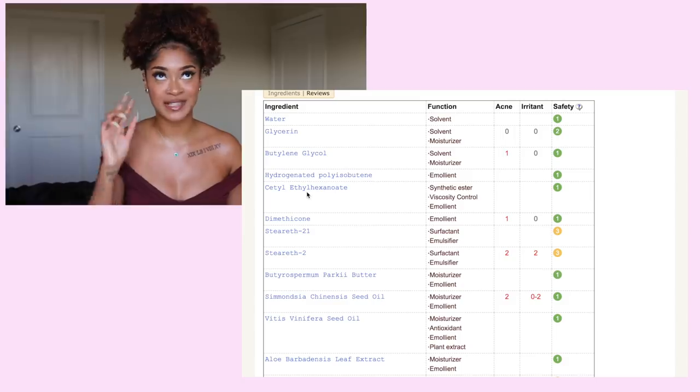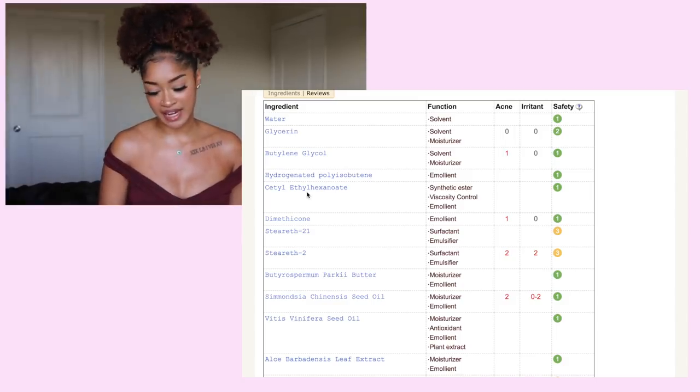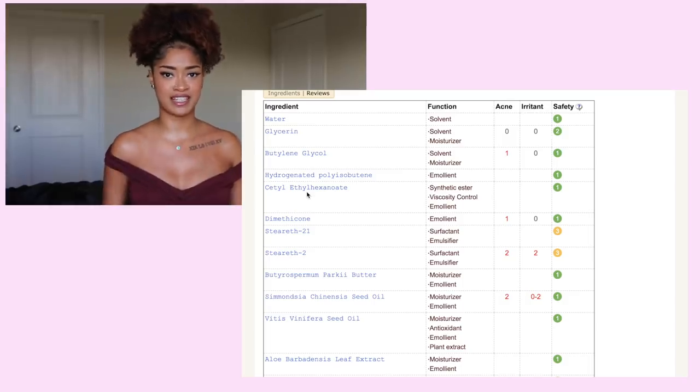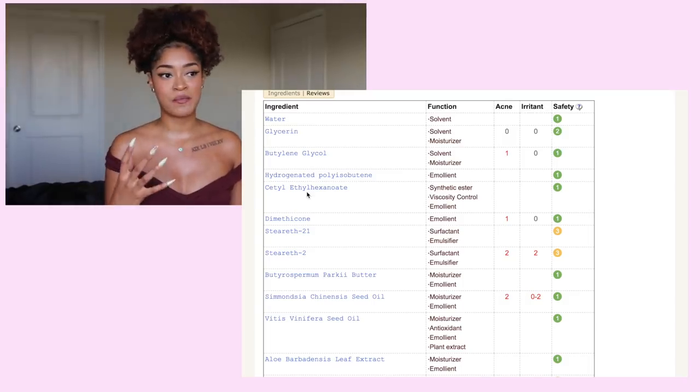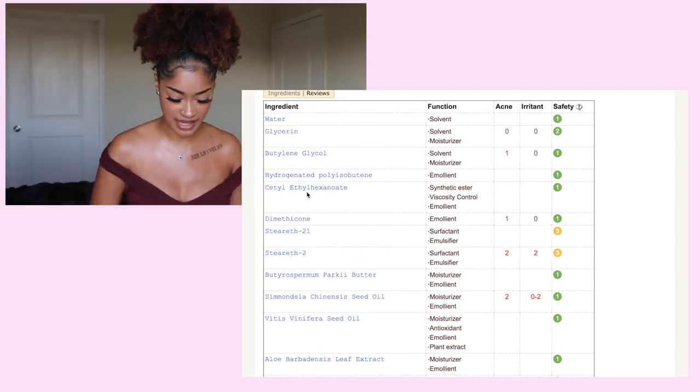I have curly hair so my eye naturally darts to silicones all the time. But that is common in primers because it usually keeps that slick, smooth surface and kind of sits on top of your pores to give you that flawless look.